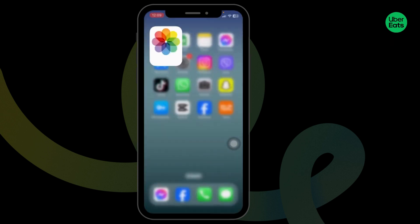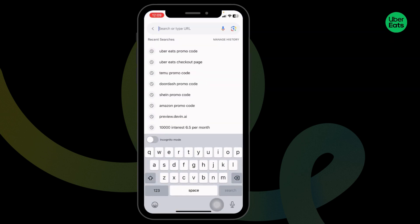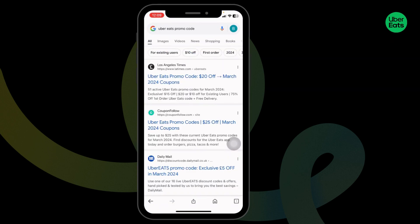Now, how to get the promo code? For that, you can close the app, then launch your preferred browser. Type in 'Uber Eats promo code' and search for it. Different website links will appear — go ahead and open any of these websites, as all these websites will provide you working promo codes for Uber Eats.